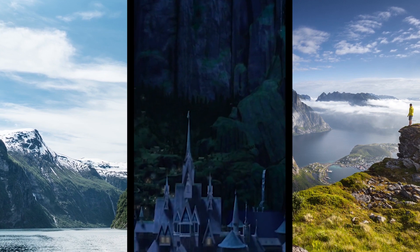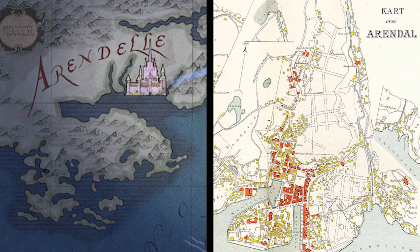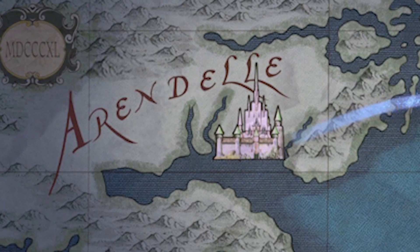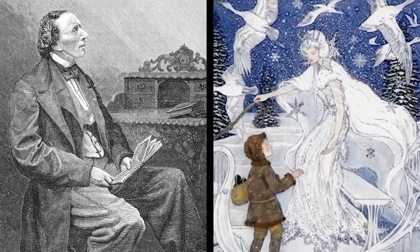We know it's Norway because there are fjords. The town of Arendelle is named after the Norwegian town Arendelle. So why the 1840s? In the short Frozen Fever, we see a map. On the top left corner, you see Roman numerals that say 1840. Frozen is also based on the story The Snow Queen, which was written in 1844.